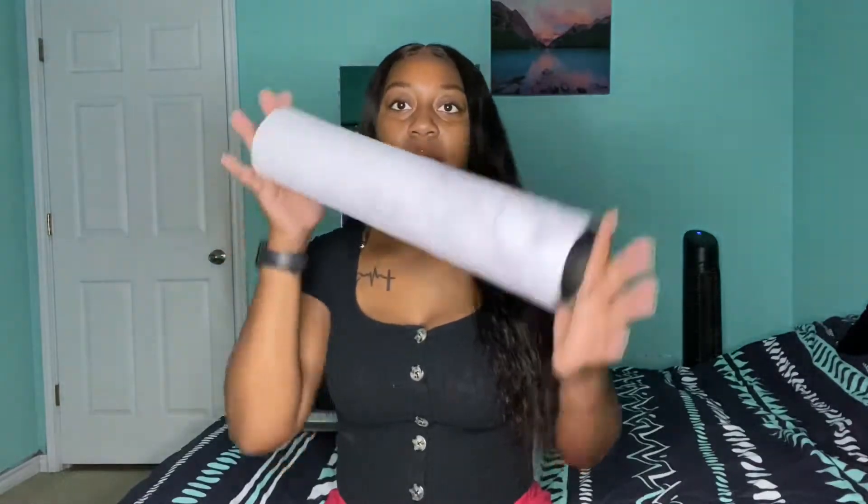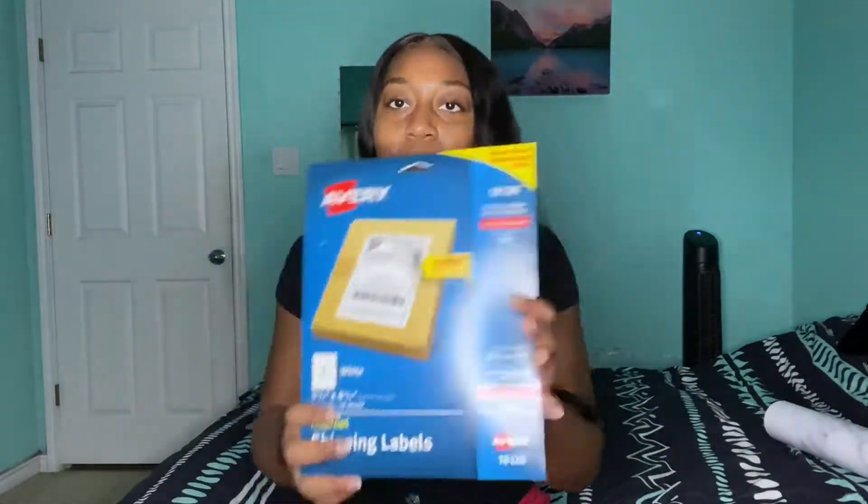First things first, I got a background that's for all my pictures and stuff. I think I want to buy like a small little fur rug for it. Next on the list, I don't know if it's a must-have, but I got some shipping labels from Avery — I got these from Walmart.